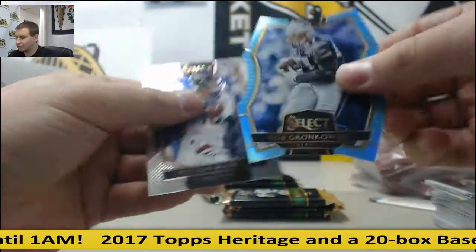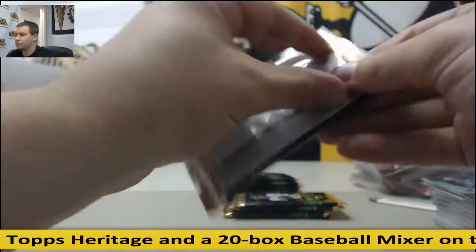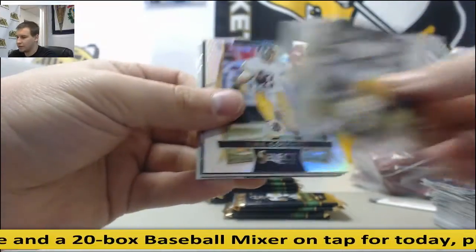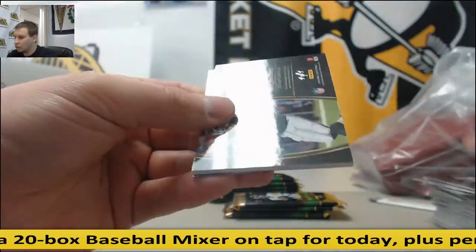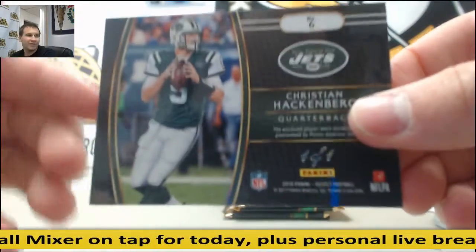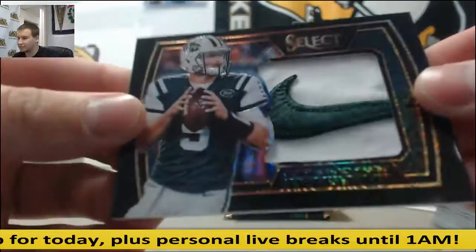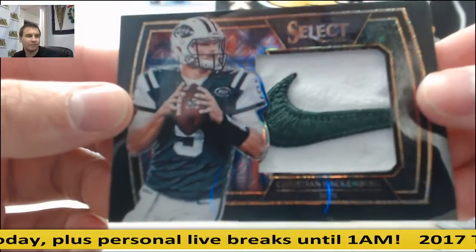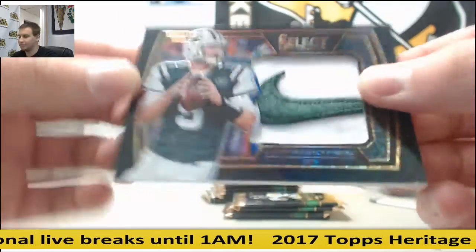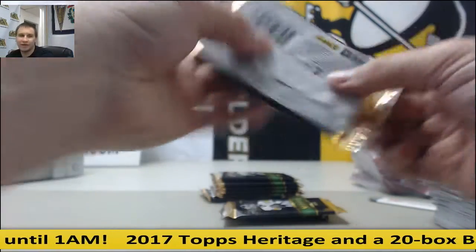Blue die cut Rob Gronkowski to 125. Hit number two — one of one. Christian Hackenberg. Nike Swoosh Patch Black Finite Prism 1/1. Second true one-of-one of the day.